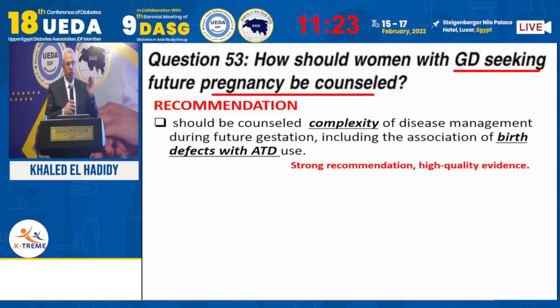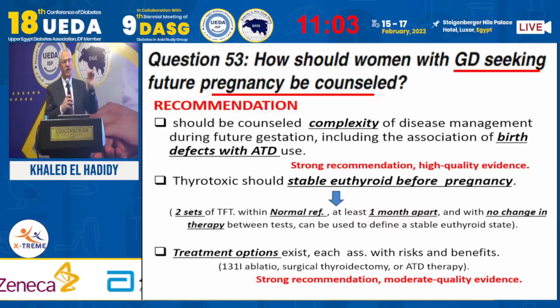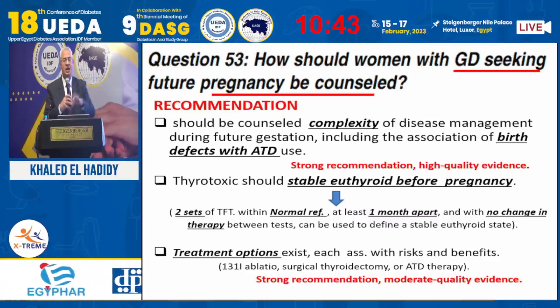For Graves' disease — the core of this lecture — before pregnancy, you must counsel the family, sit with the patient and her husband, and discuss the complexity of this disease and its impact on outcomes. A stable euthyroid state must be achieved before allowing pregnancy. Stable euthyroid is defined as two readings one month apart on the same dose of antithyroid medication. If readings are stable over two to three month sequences, pregnancy can be allowed at that time.